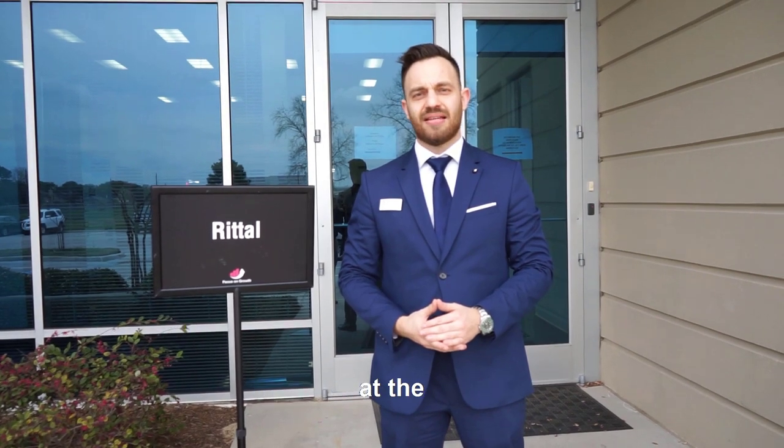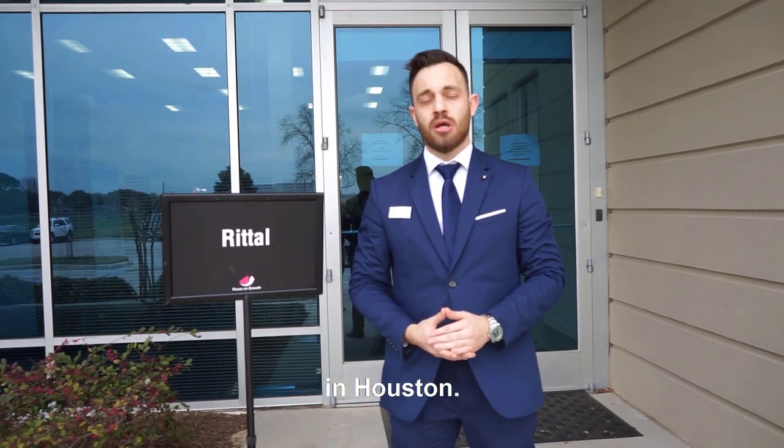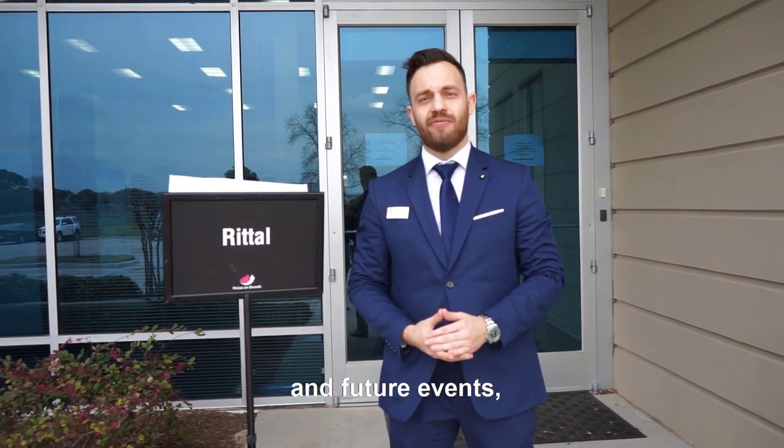Thank you for visiting us at the panel building days in Houston. For more information and future events, go to ePlanUSA.com. See you!